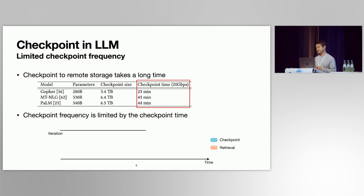Unfortunately, existing checkpoint solutions for LLMs have very limited checkpoint frequency. This is because it takes a very long time to send a checkpoint to a remote storage system due to the extremely large model size. For PaLM, with over 500 billion parameters, its checkpoint size exceeds six terabytes. With a bandwidth of 20 gigabit per second connecting GPU machines to remote storage, it takes 44 minutes to send one checkpoint. Checkpoint frequency is highly limited because a new checkpoint cannot start before the previous one completes.